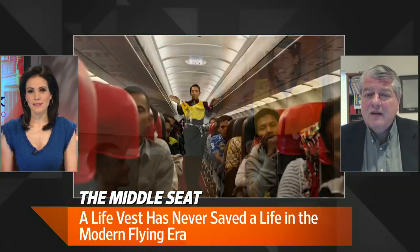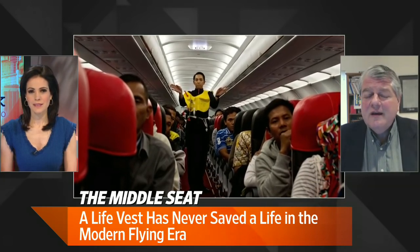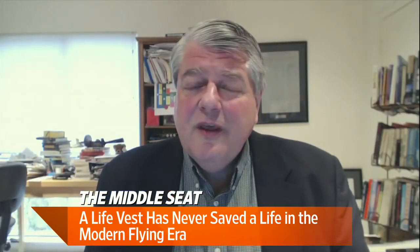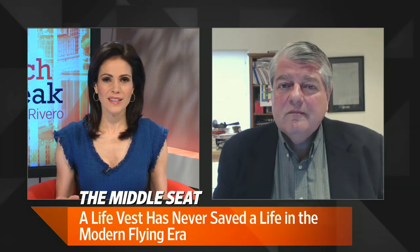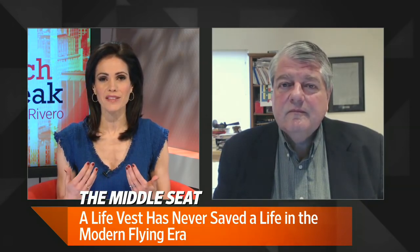There have been studies looking at better designs, like a zip-up vest. In 2014, the FAA conducted a major study on this and found there was actually nothing better than the current design. So if the current design is as good as it gets, in what scenario would a life vest actually be useful?